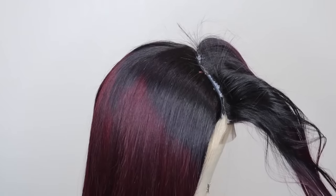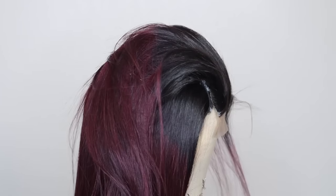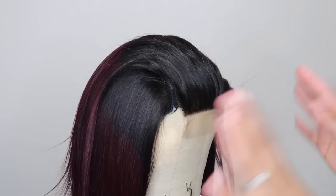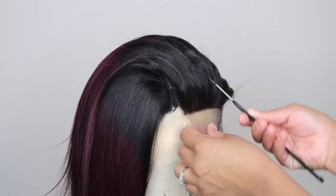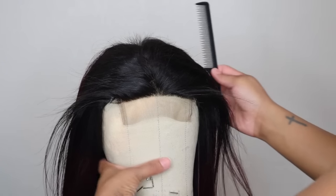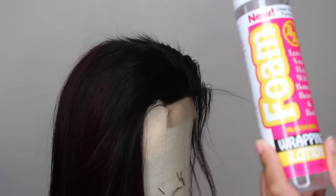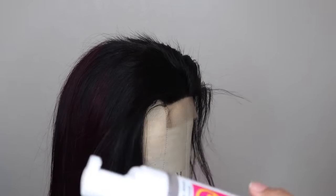Now we've made it to the top. The closure or frontal is the hardest part to slick down and get in order with everything else. What I like to do is mold it out first. Just go ahead and make your part where you want it — I'm doing a sleek middle part. As you can see, it won't just lay down by combing; you gotta put in some work. I like to use mousse when going for a really super sleek look because it gets everything flat.